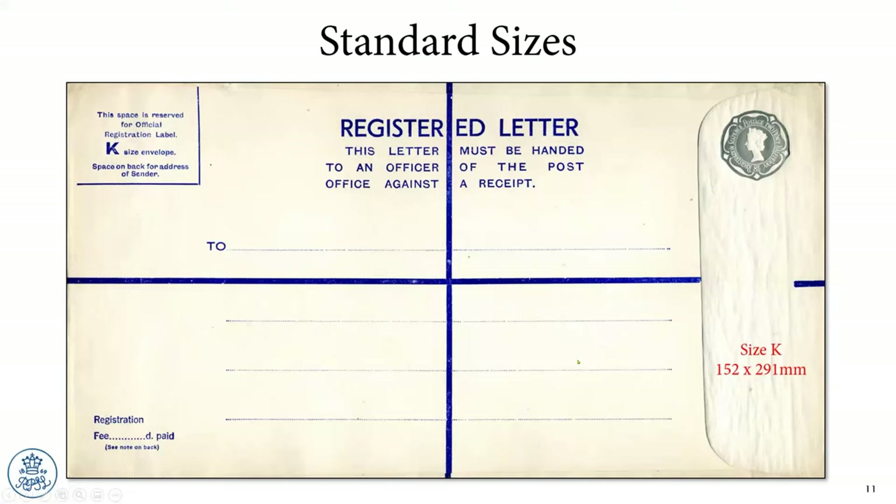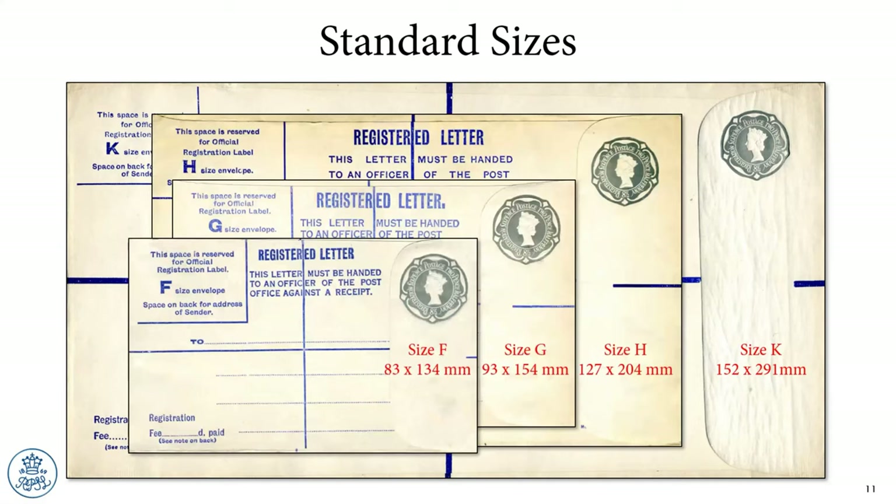Going right back to Victorian times, the UK had established a standard set of four envelopes. Standards are there to be broken, but typically we see four different sizes, known to philatelists by the letter codes F, G, H, and K — and you can perhaps work out where the lettering came from. There they are in full glory, actually on the envelope itself, and these sizes prevail throughout.